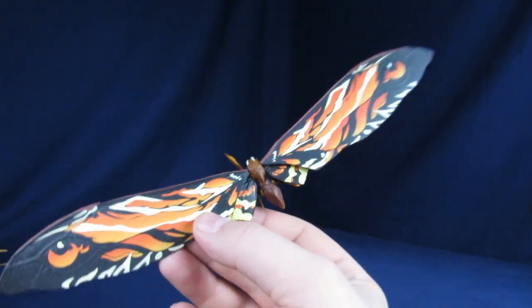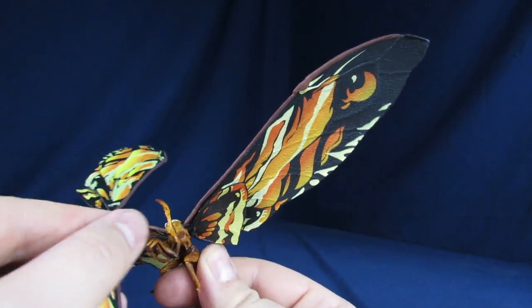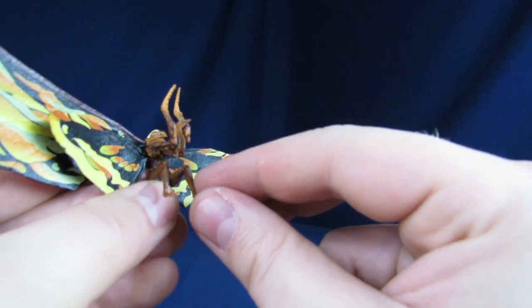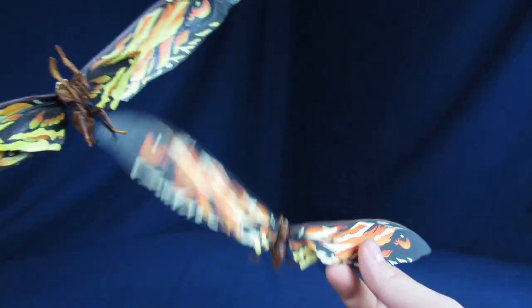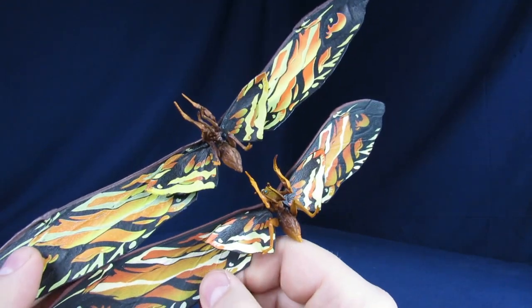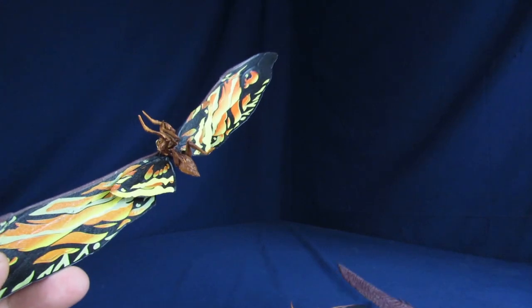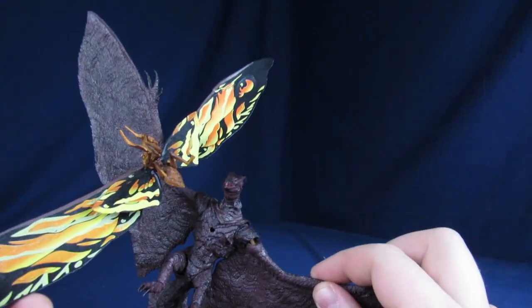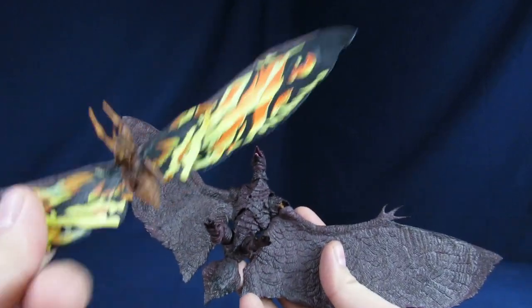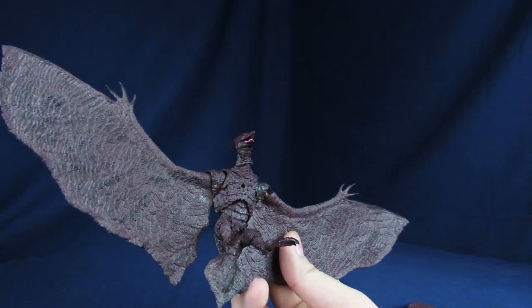The wings are definitely better on the Monster Arts — they're actually decently posable with ball joints working better, same with the claws. You get a lot more posability on the Monster Arts while on the bootleg it just goes back and forth. So Monster Arts Mothra wins, but is it worth the extra $45? No — I think the bootleg is better value here. The Monster Arts Rodan was the reason to buy Monster Arts, while the Mothra is more of an 'eh.'